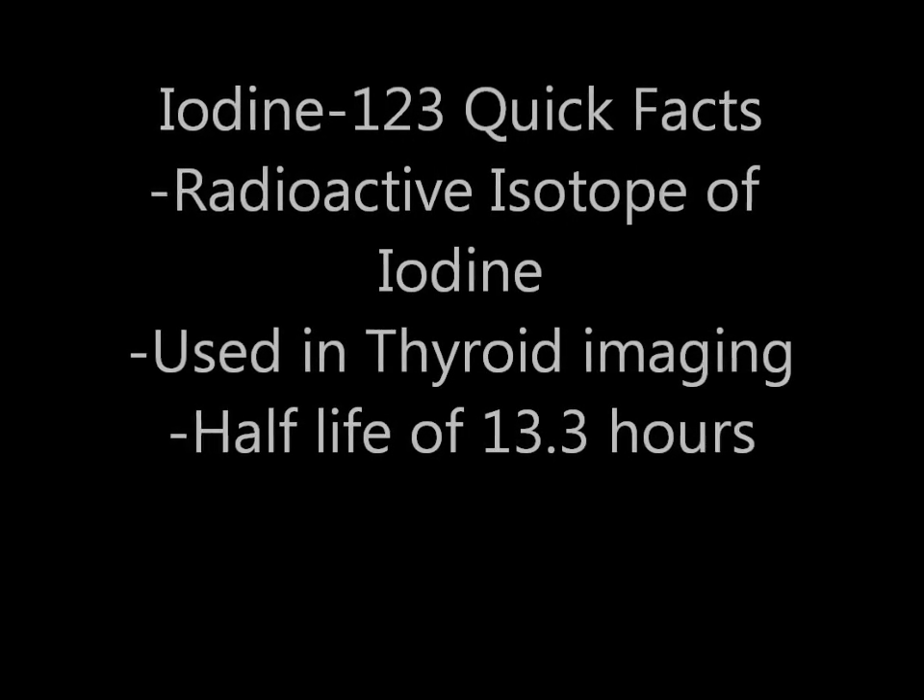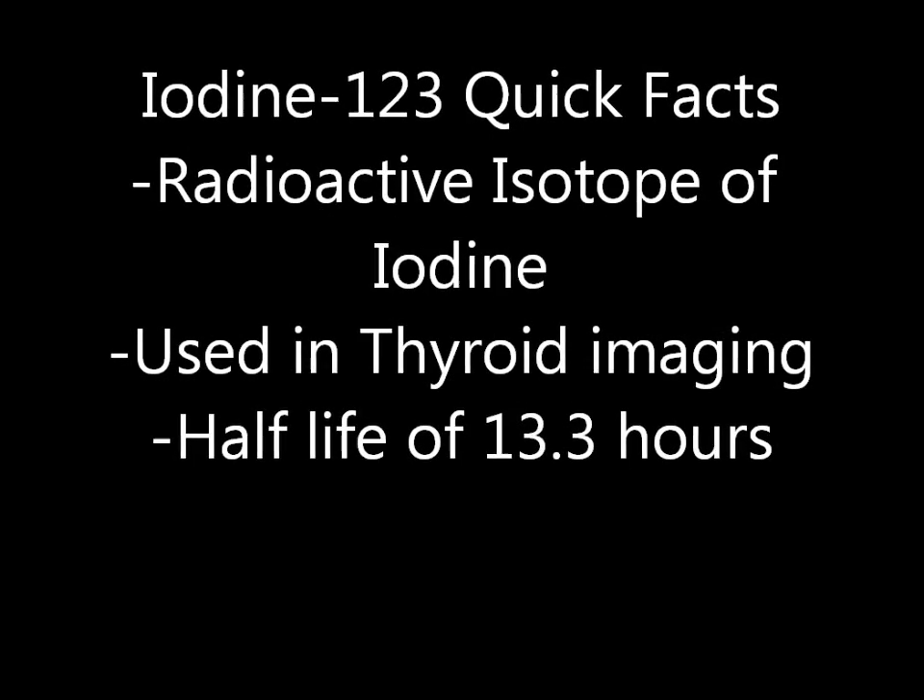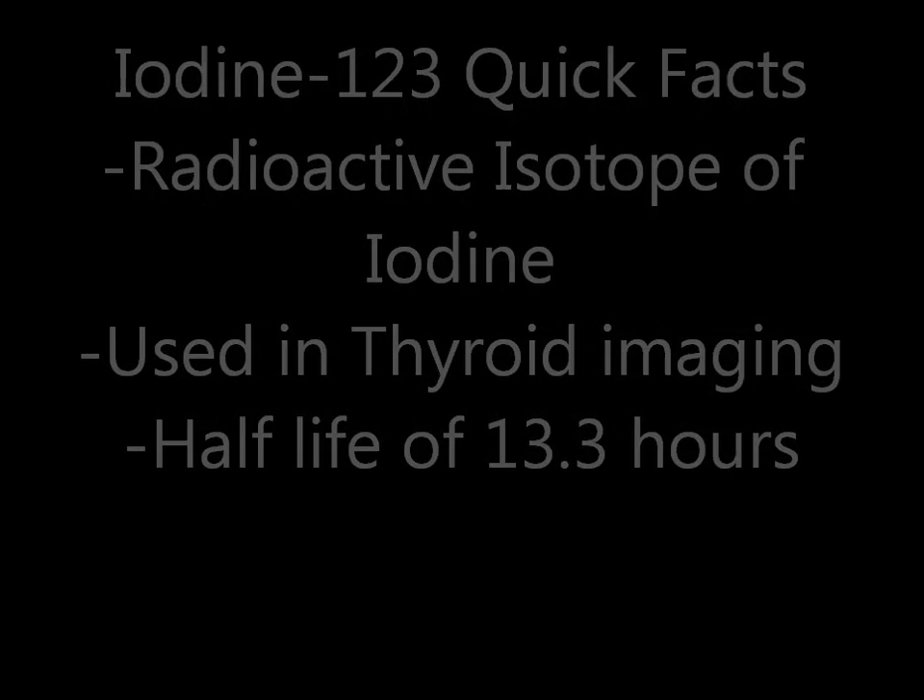Iodine-123 is a radioactive isotope of iodine. It is mainly used in thyroid imaging and has a half-life of 13.3 hours.